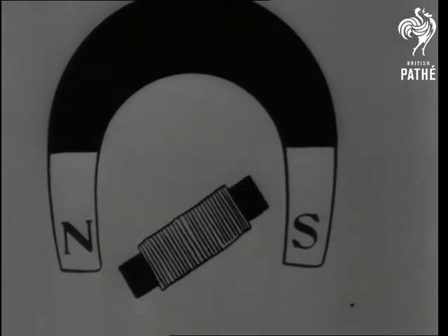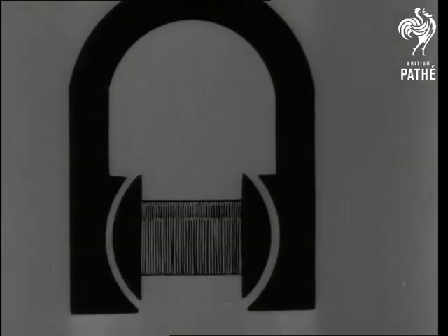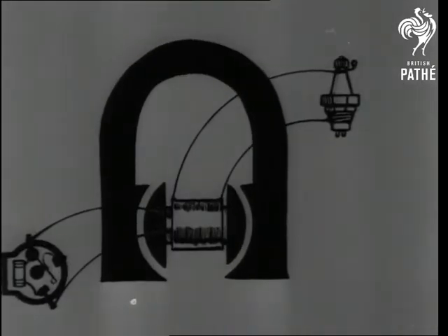A current is induced when a magnet is moved near an iron core. The same thing happens if we move the core and coil and keep the magnet still. The diagram illustrates the innards of a magneto. The coils rotate between the poles of the magnet and generate the current that leaps across the sparking plug, up there on the right.